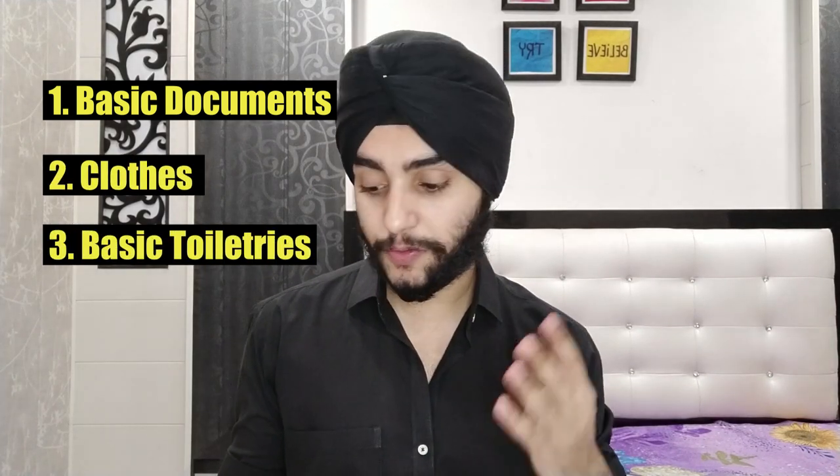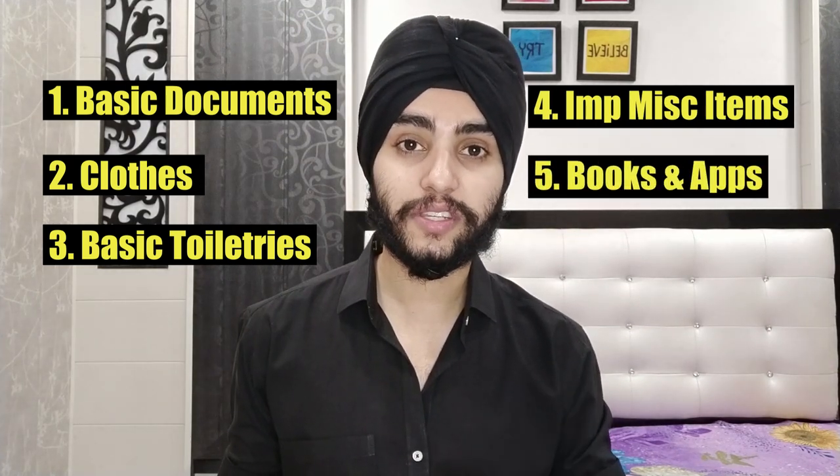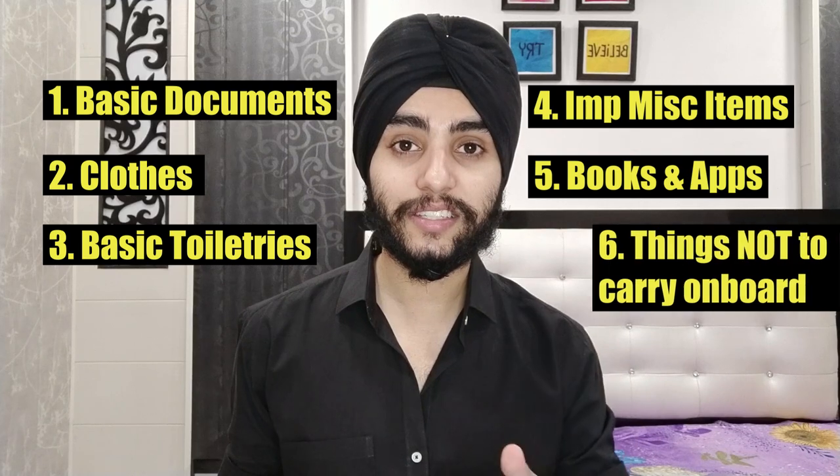Welcome back to another video. Today I'll be talking about the things required to be carried on board for the first time, and also the things you should not carry on board. I've divided the video into six sections: basic documents, clothes, basic toiletries, important miscellaneous items, useful books and apps, and things you should not carry on board.